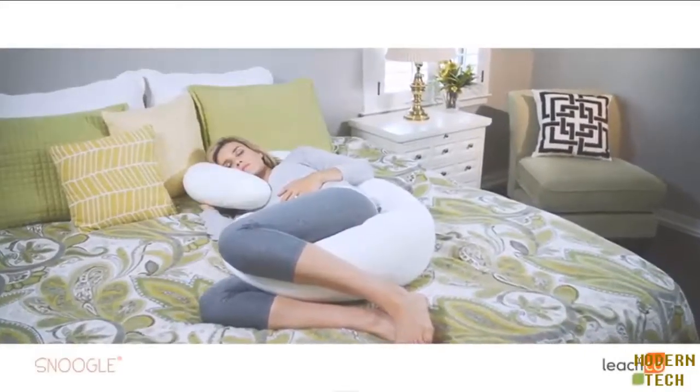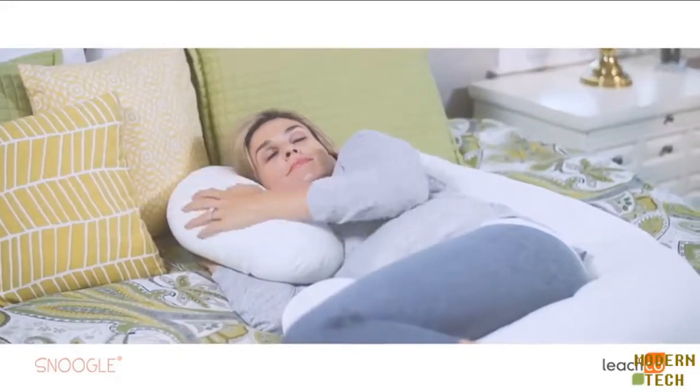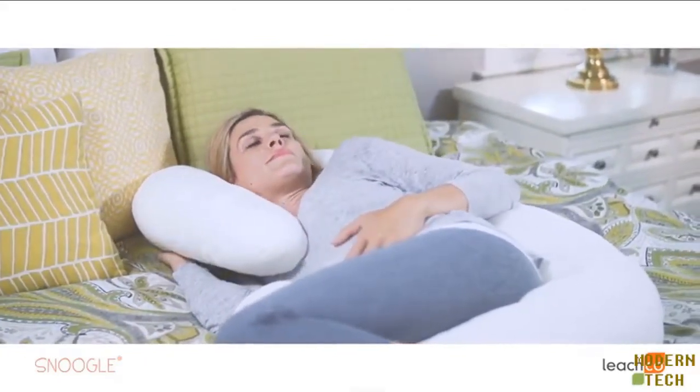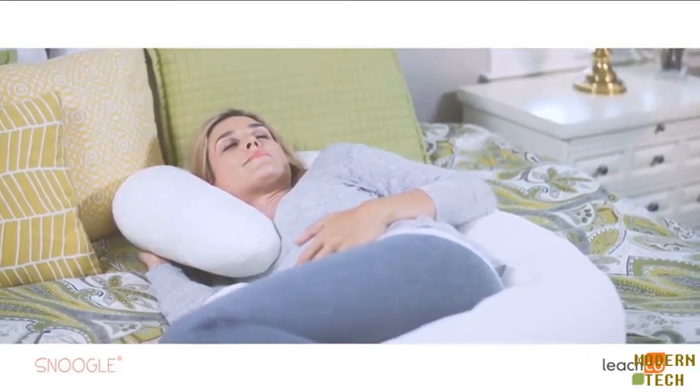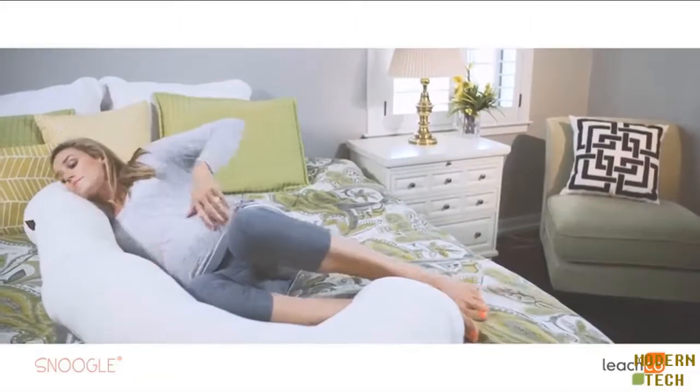Don't just sleep — Snoogle with the mother of all pregnancy pillows. Designed by a registered nurse and mom, the Snoogle totally eliminates the need for using multiple pillows to get a good night's rest. The Snoogle's unique C shape is packed with design features that make sleeping more comfortable.